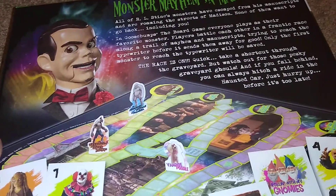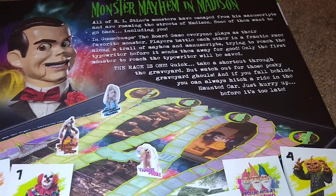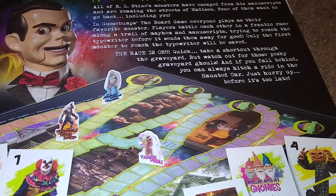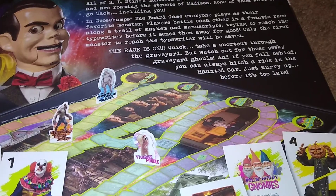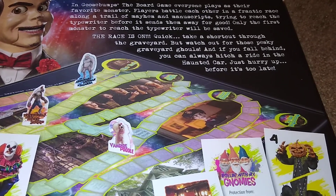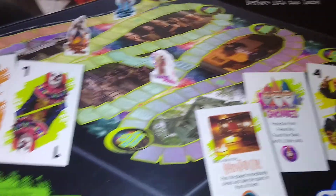So all of R.L. Stein's monsters have escaped, roaming around all the streets of Madison. None of them want to go back, including you — it plays on their favorite monster. Players battle each other in a race to reach the typewriter before it sends them away for good. Take a shortcut through the graveyard, but watch out for the graveyard ghouls. If you fall behind, you can always catch a ride in the haunted car — just hurry up before it's too late. Wow, that sounds interesting.